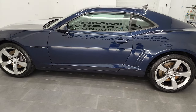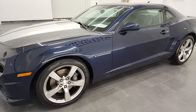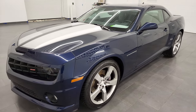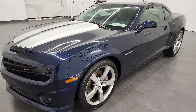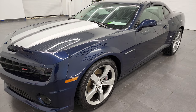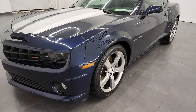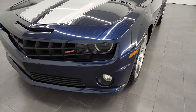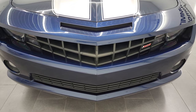This 2010 Chevy Camaro has the 6.2 liter V8 gas engine. It puts out 426 horsepower when combined with the manual transmission. This car has been fully safetied and inspected by our service shop, has a fresh oil and filter change. All the fluids have been checked and topped off, and this car is 100% ready to go.